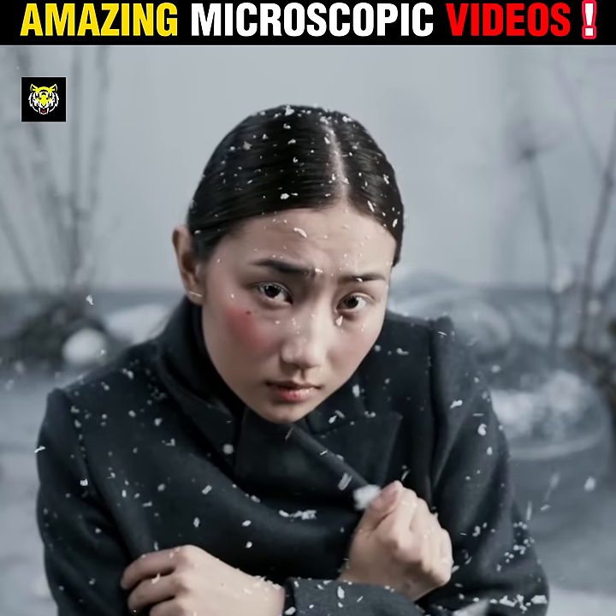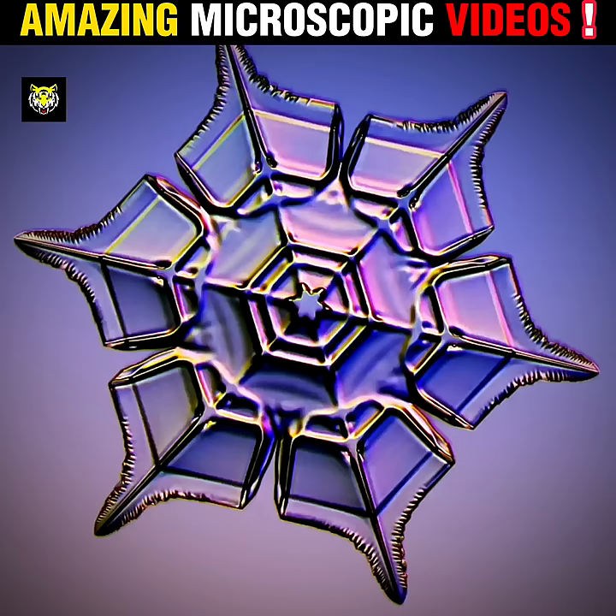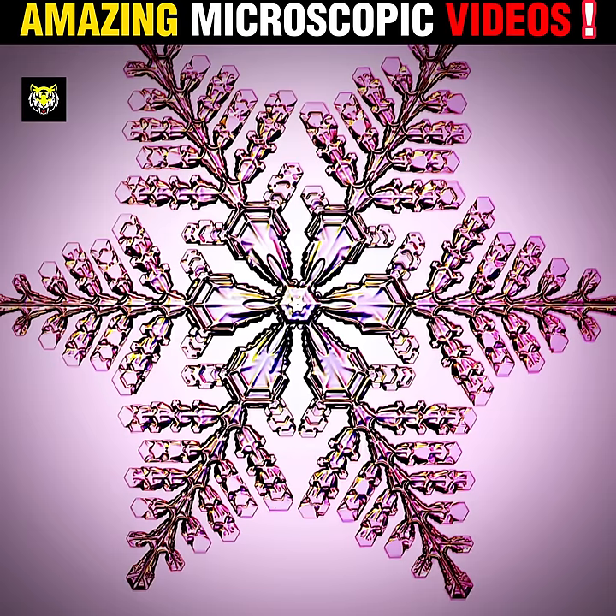Number 4: if you look at the snow that falls from the sky under a microscope, see how beautiful the snow looks — and its shape looks different at different temperatures.